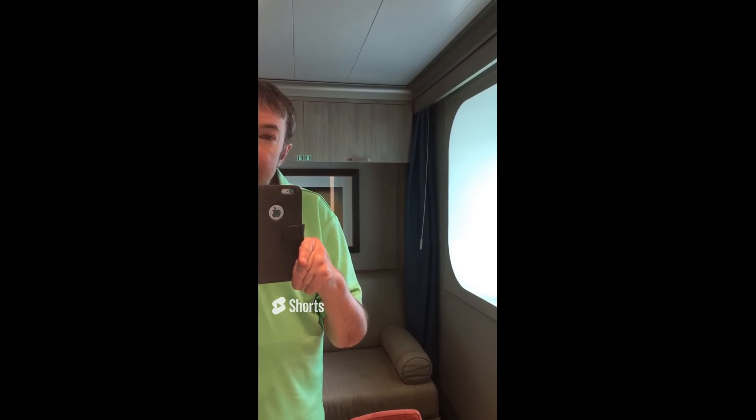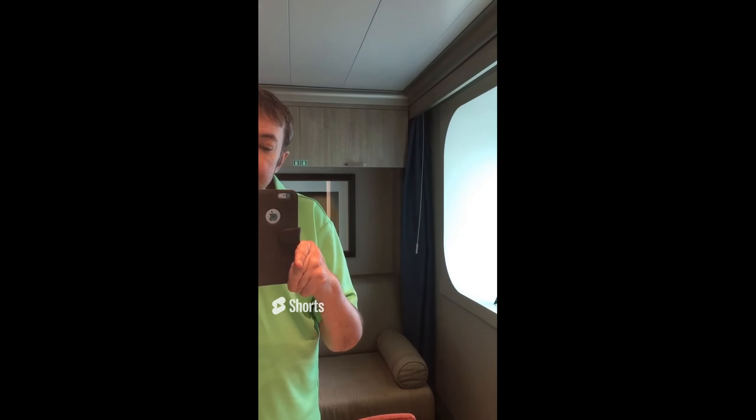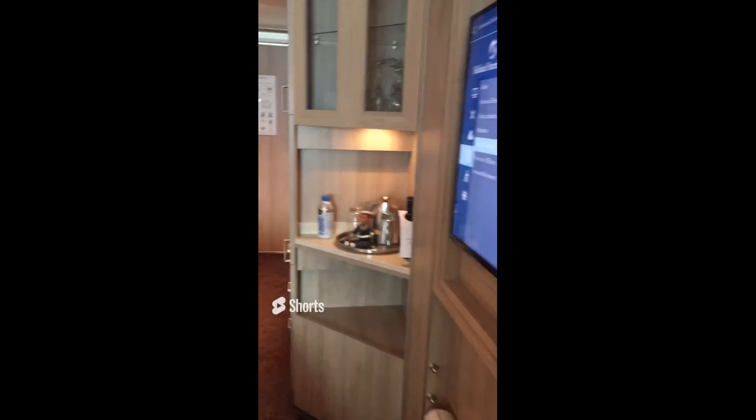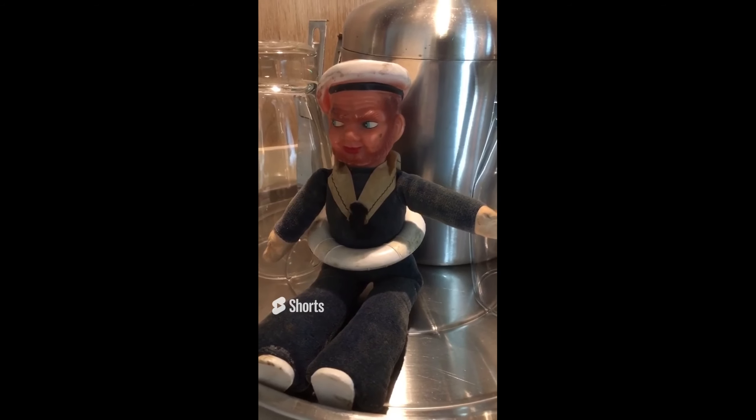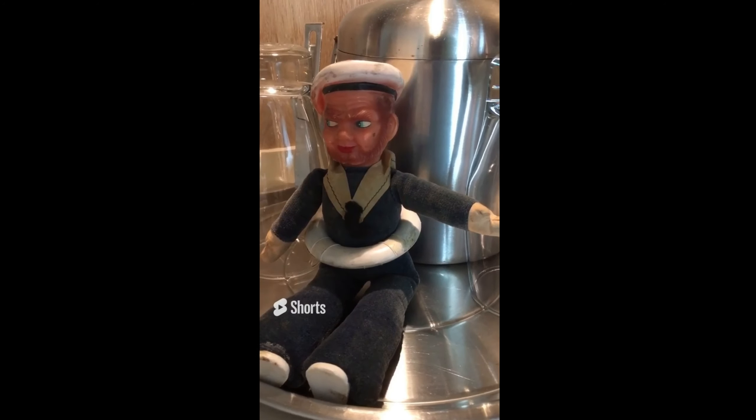People have asked if I brought Hal on this trip and the answer is yes. The Hal doll is in the little bar area. Hal is a 1940s Holland America doll that they sold in the gift shops back then, and since then he's been around the world several times on board Holland America. This is his second time on the Koningsdam. All aboard, Hal!